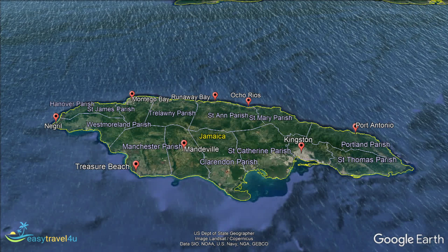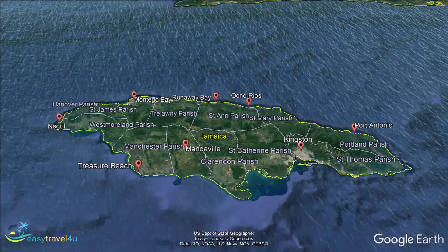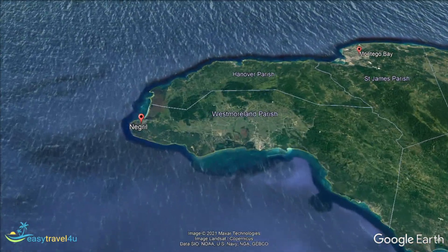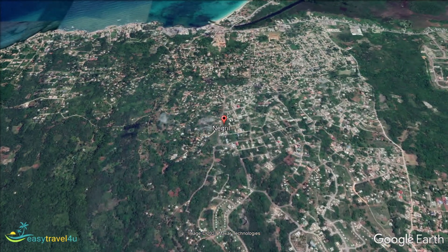Negril is where you will find many of the best beaches in all of Jamaica. Considering that Jamaica is known for its fabulous beaches, that is really saying something. Coral Beach and Norman Manley Beach are both within the town, whilst various others are just a short journey away.